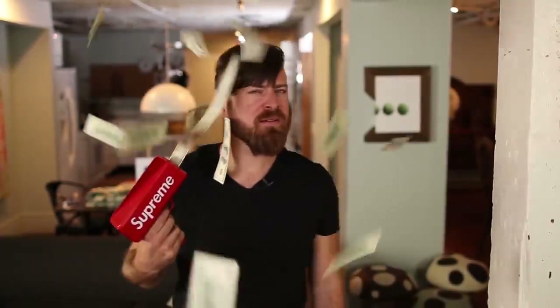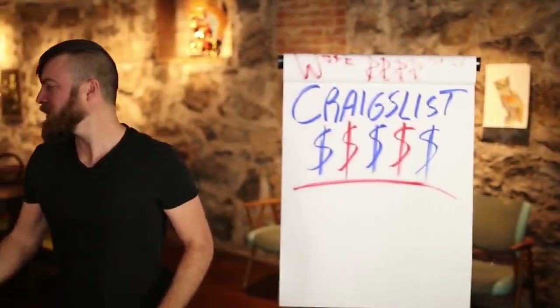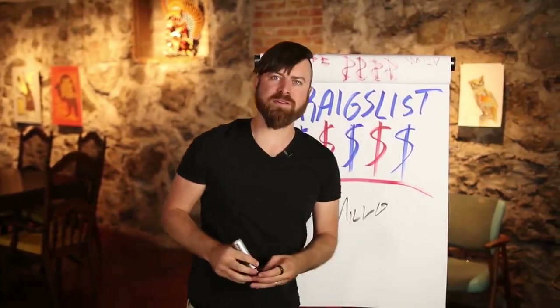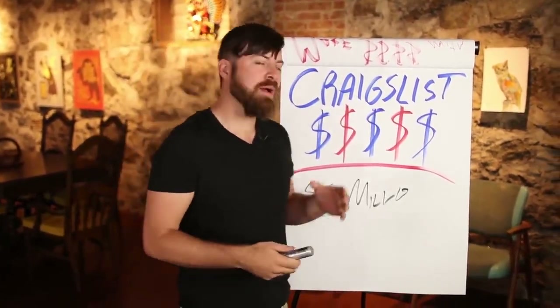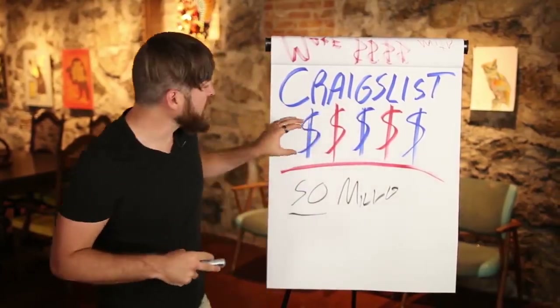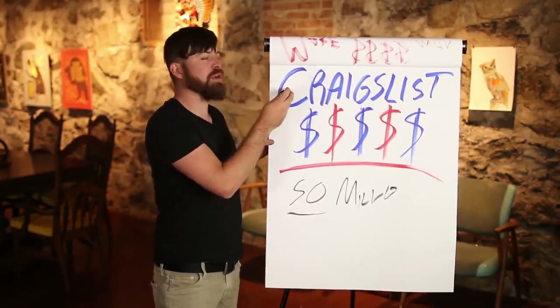We're going to make it rain again, people, because we're talking about Craigslist money today. Craigslist is used by over 50 million people, mostly Americans. That means there's a lot of money there — 50 million Americans have a lot of money — and they serve billions of page views per month. You can make a lot of money on Craigslist if you just know how to reach people.